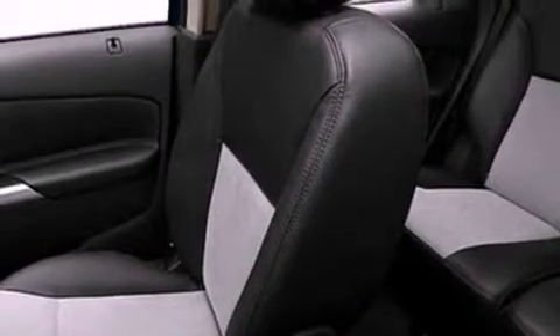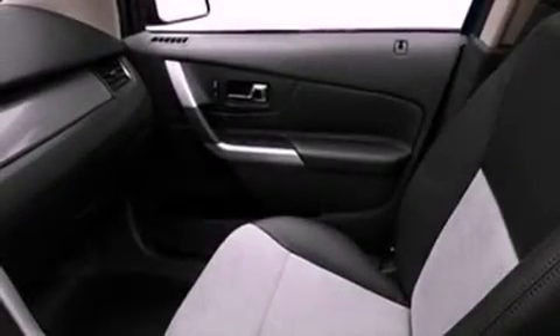An illuminated driver's side vanity mirror, privacy glass, dusk-sensing headlights, heated side-view mirrors, and the leather seats provide great support and create an overall luxurious feel.